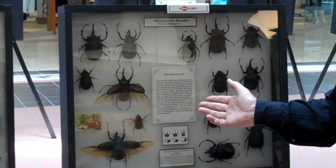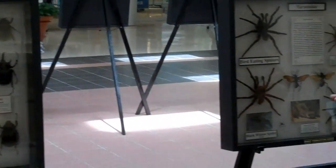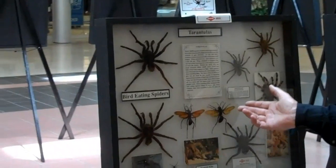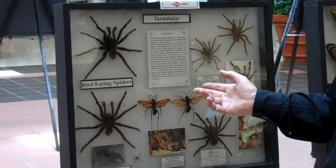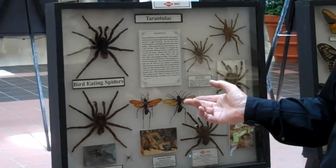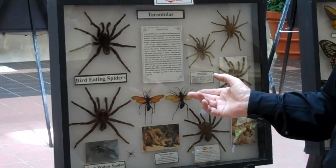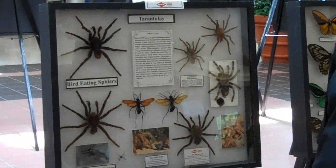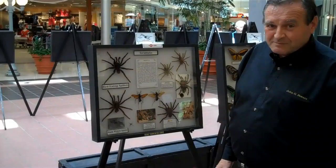Of course these aren't insects — these are spiders. But we wanted you to see the big ones. These are bird-eating spiders from the Amazon area of South America and people say, are they real? Yes, they are real and they don't make them much bigger than that.